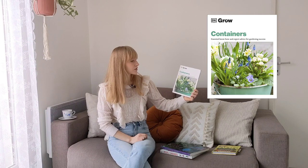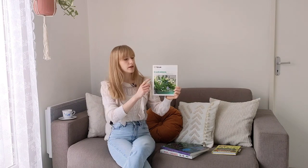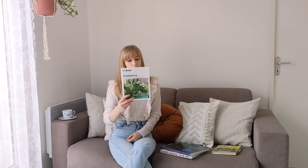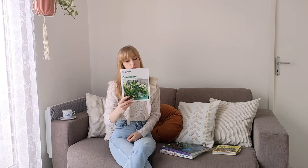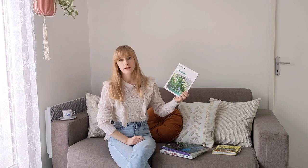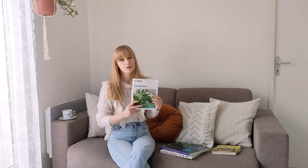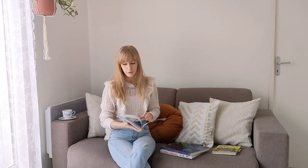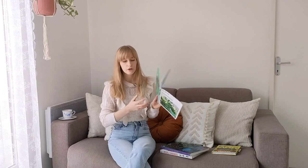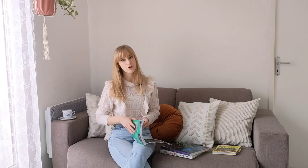Book number two is called Containers: Essential Know-How and Expert Advice for Gardening Success, and it is part of the Grow series. The series includes several books: Grow, Easy Veg, Eco Gardening, Pruning and Training, Compost, and Houseplants. The author, Geoff Stebbings, is editor of Garden Answers magazine, a broadcaster on BBC Radio, also trained at the Royal Botanic Gardens Kew, and author of several gardening books. This book is probably one of my personal favorites — the pictures are just so pretty, and they are his photos and also photos from other photographers and gardeners, so not a lot of online pictures.